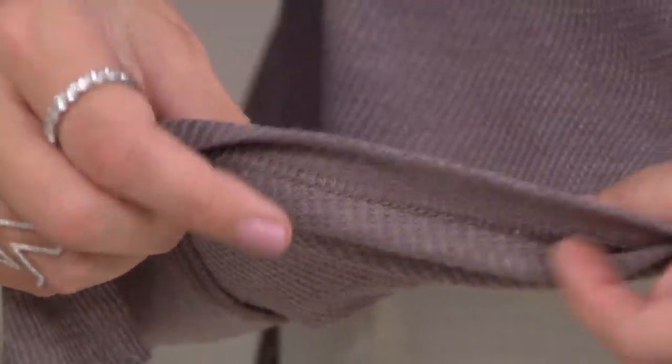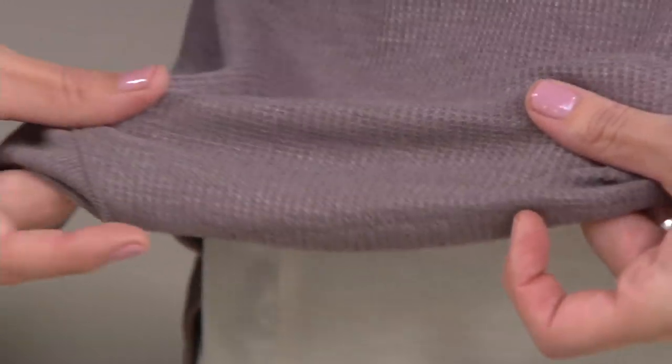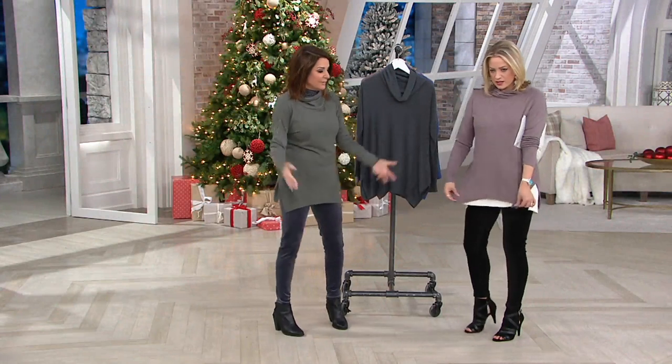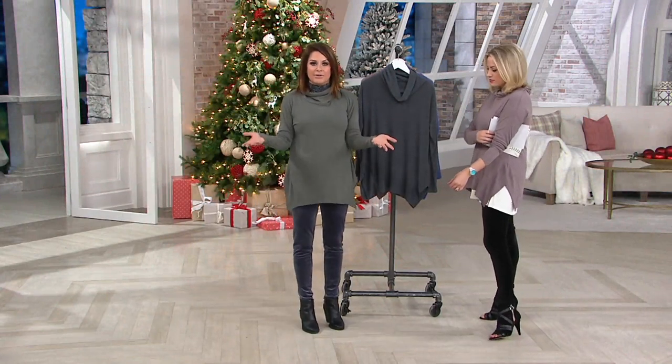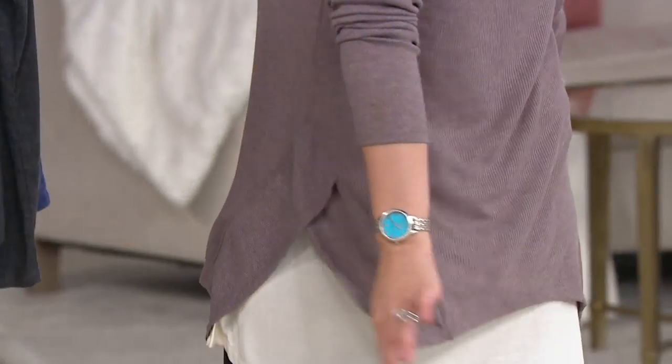It's a poly rayon spandex. It feels very luxe. It stretches, it recovers, it drapes. So I feel like this is a top you can wear out and about — we're rocking it with leggings and boots that are coming up. And everything with Cuddle Duds is so soft and comfortable that you can also use this as a lounge piece at home.